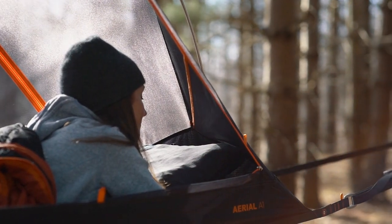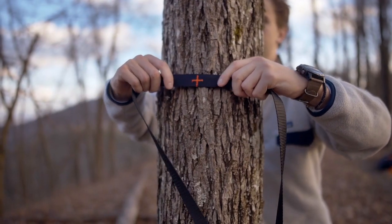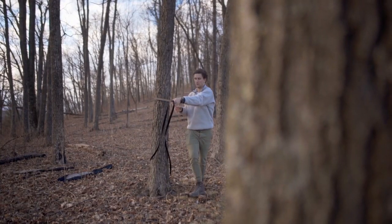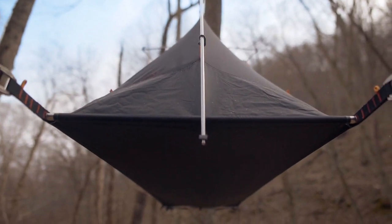The main feature that allows the Aerial to achieve its exceptional comfort and stability is our unique slackline suspension system. The suspension system works by having two high-tensile webbing straps set up on either side of two trees. The webbing is then expanded using two aluminum spreader bars.